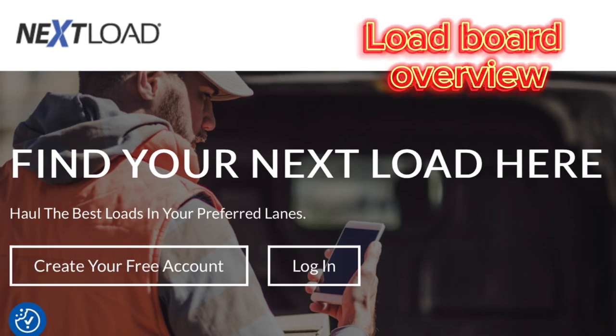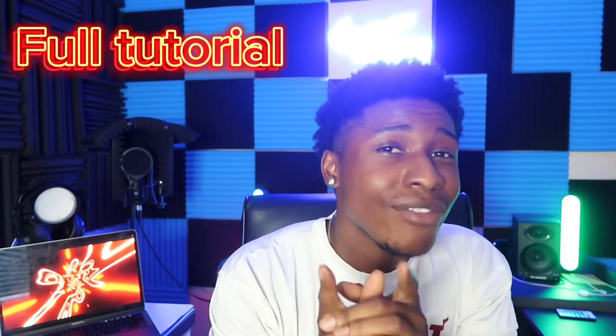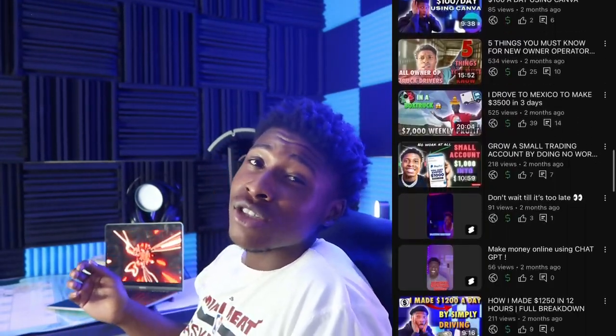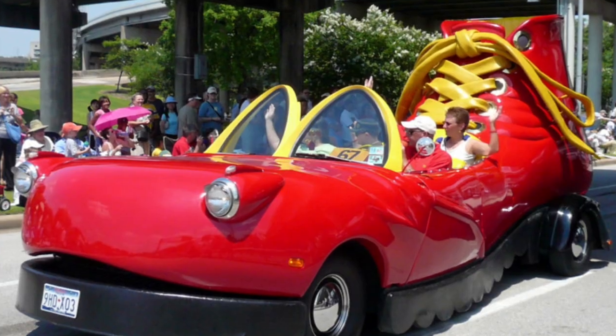In today's video, I'm going over a Next Load Board overview. On the Next Load Board, they have many load options for cargo van, sprinter van, box truck, semi truck, and even hot shot — everything you need. I'm going to be giving you a full tutorial on how to navigate this load board and some tips and tricks to make even more money. You can make a minimum of $500 a day no matter what vehicle you're in.